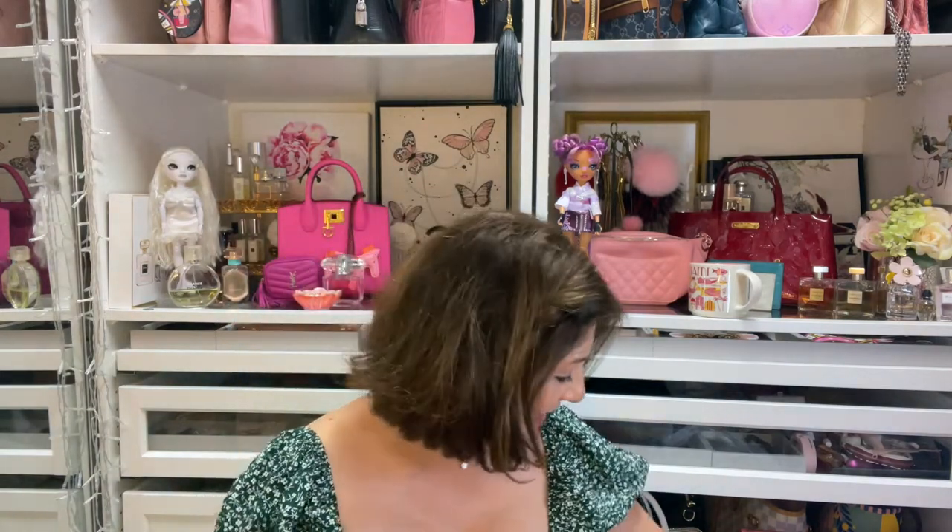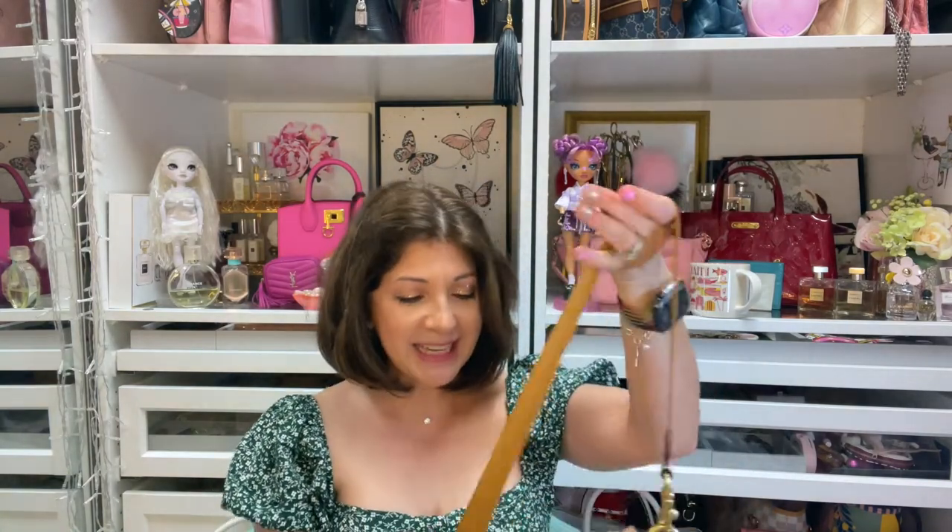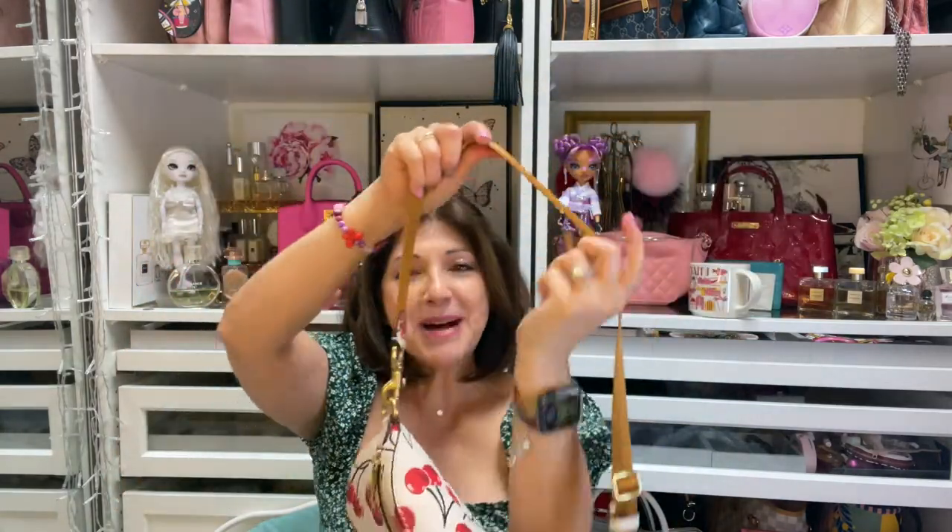Hi everyone, welcome back to my channel. My name is Delene and today I have two unboxings to do. I've been picking up Coach bags lately and I also have one other thing that I purchased — it's in this little box here. But before I start, let me go ahead and show you what my bag of the day is — it's this new cherry bag that I picked up from the Coach store, actually ordered it online.